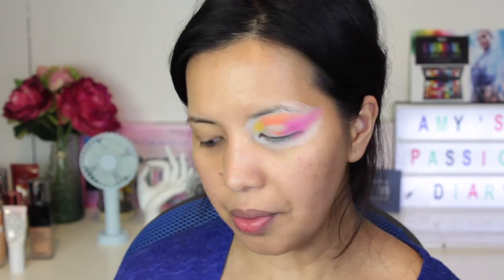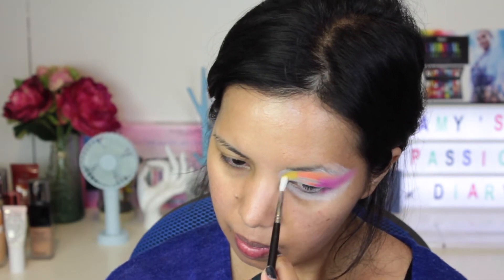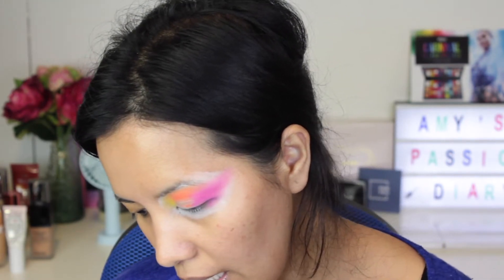I'm going to blend out that orange shade in the middle part using the shade 'Tangerine Dream.' Then, blending out the yellow shade in the inner corners, I'll be taking the shade 'Daffodil' — the light one right next to the bright yellow we applied earlier. The other shades are losing their pigmentation, so we're going to reapply: the two bright pinks, 'Heat Wave' again, and 'Hello Sunshine' for the yellow.